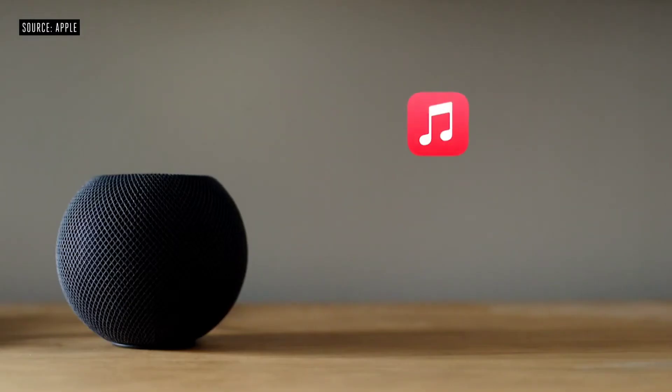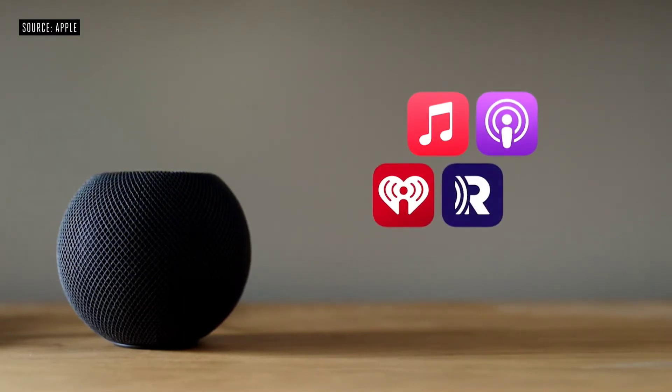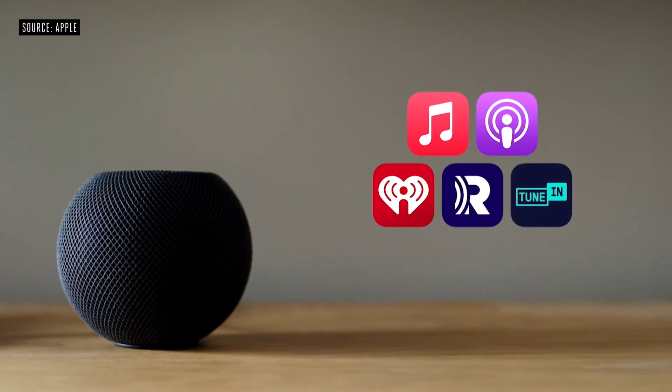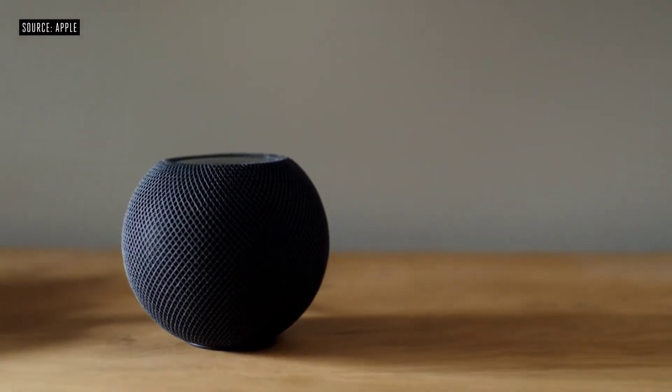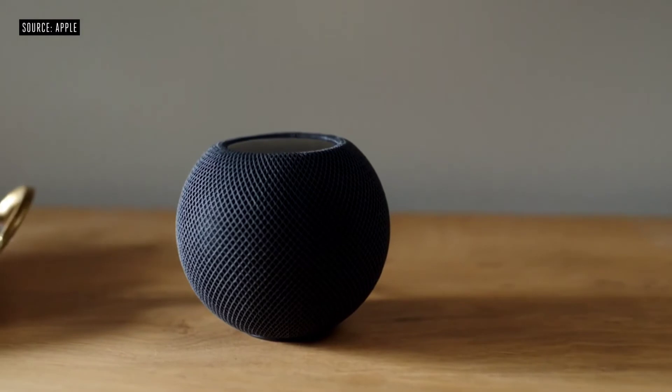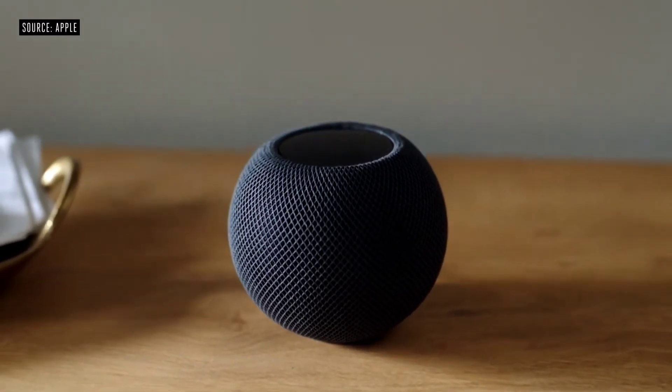In addition to Apple Music, you can listen to all your favorite podcasts along with thousands of radio stations from iHeartRadio, radio.com, and TuneIn. And in the coming months, you'll be able to use services from providers like Pandora and Amazon. And because HomePod Mini has the power of Siri, anyone in the home can ask to play an artist, album, or track, queue a playlist, or even search for music by lyrics.